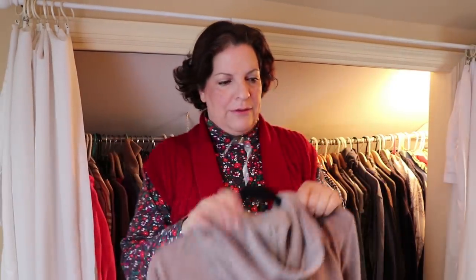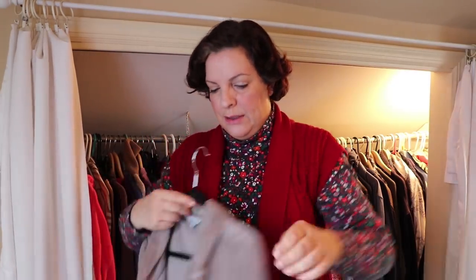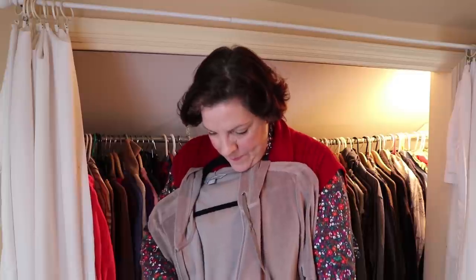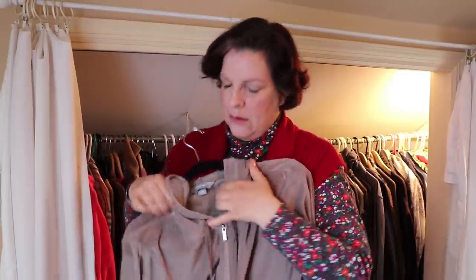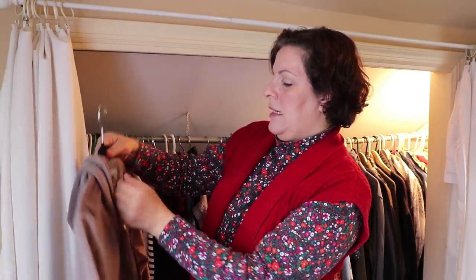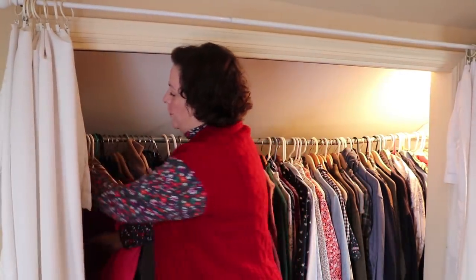I do like some well-designed clothes once in a while. At the Goodwill, especially in my area — if you guys are in New Jersey, you know what I'm talking about — you really do find amazing bargains on designer clothes. Like the other day, I found a Juicy Couture sweater. It's a great sweater, in very good condition, and I paid nine bucks for it.